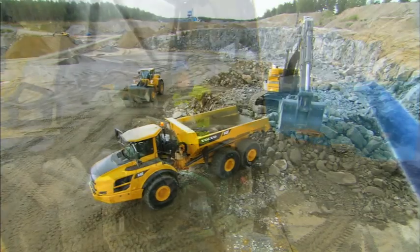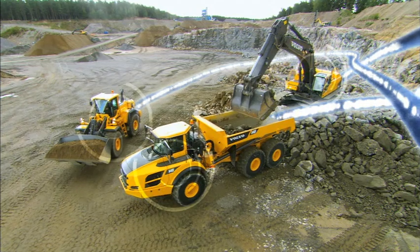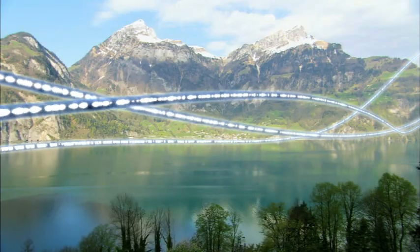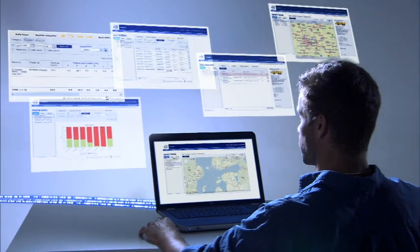Volvo's CareTrack communicates with the machine and provides detailed information such as uptime, productivity, and service on a protected website.